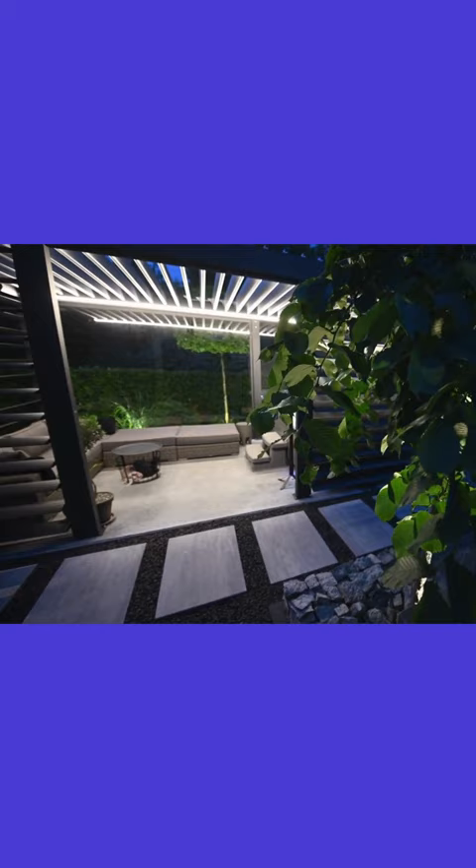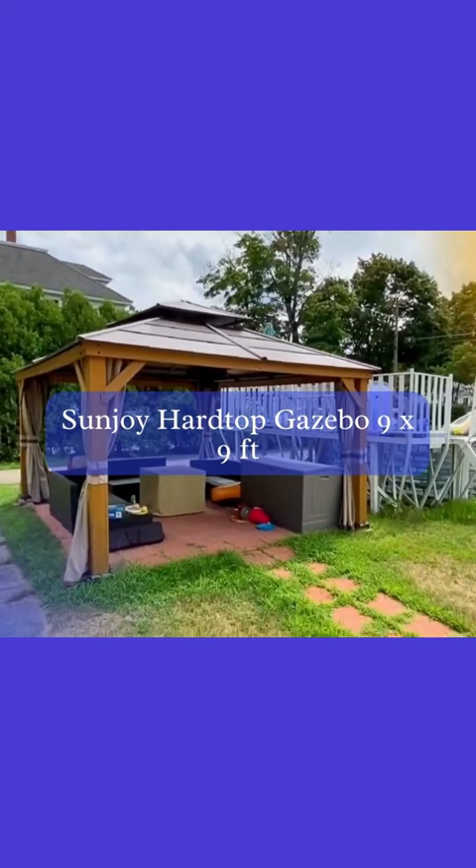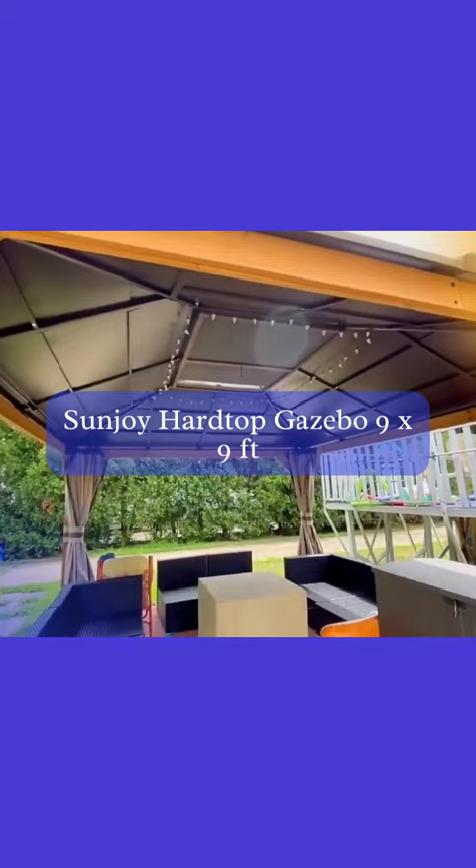Sunjoy Hardtop Gazebo 9x9FT. First up, we have the Sunjoy Hardtop Gazebo, measuring 9x9 feet. It features a stunning cedar frame design, with a brown steel and polycarbonate hip roof that provides excellent shade. Perfect for garden and backyard spaces, this gazebo is built to last and withstand the elements.